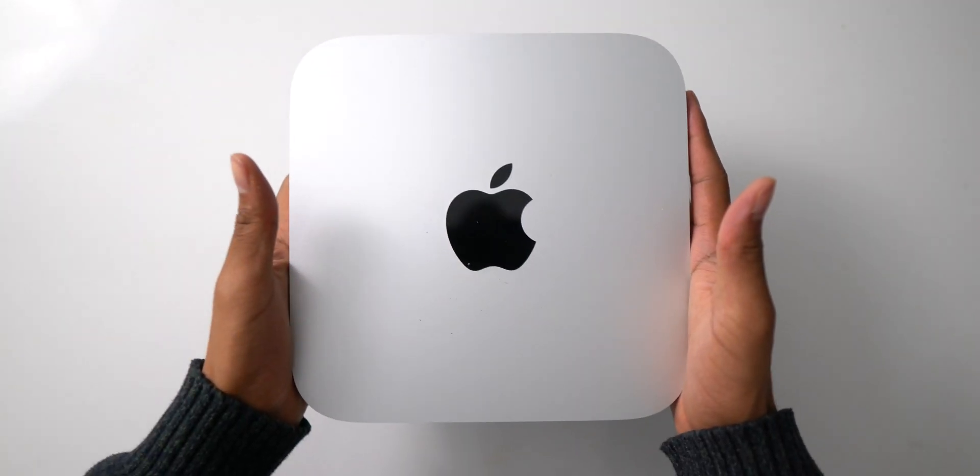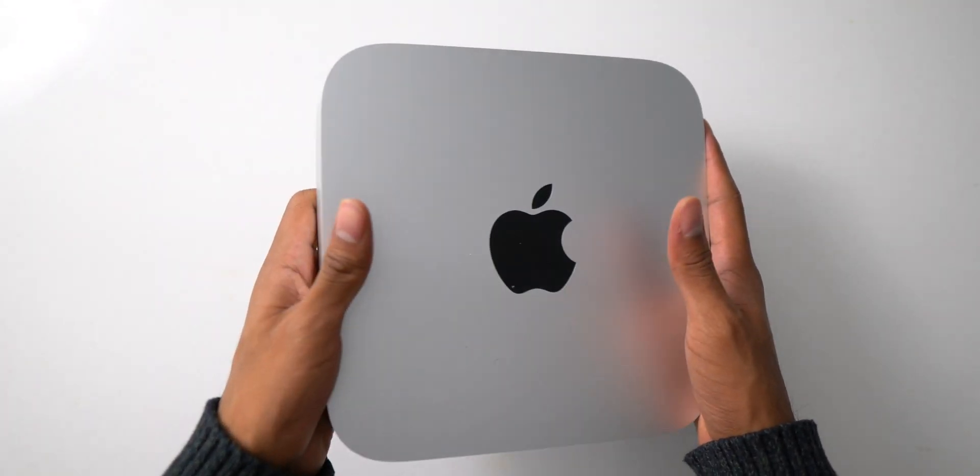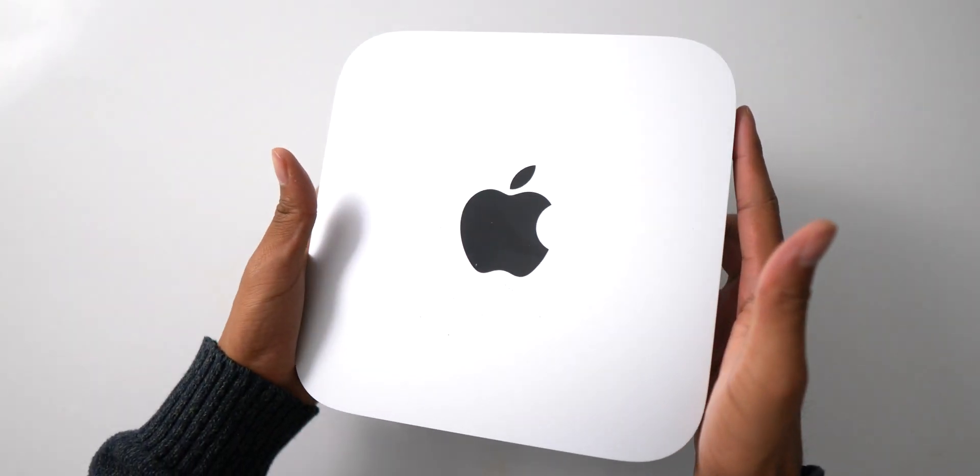I'll be honest with you, the Mac Mini is incredible. The amount of value you get from this single purchase is incomparable to any other product that Apple offers today, so let's talk about it.